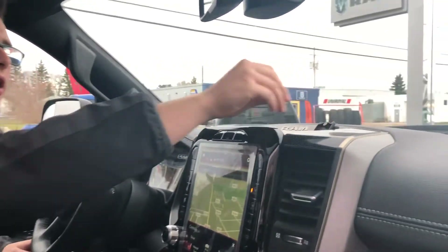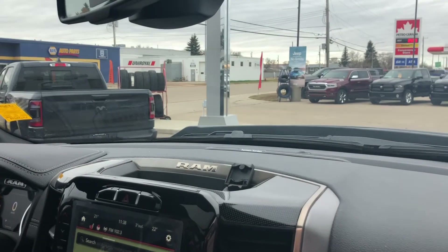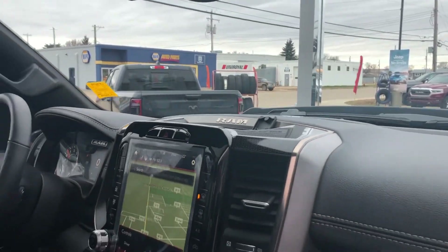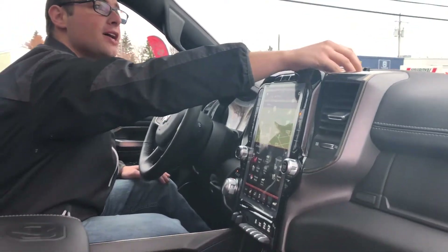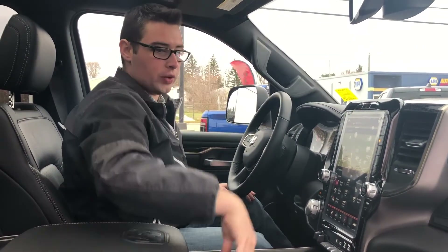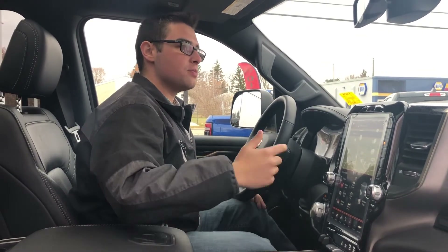For those who run radar detectors or dash cameras — previously the only power plugs were down in the center console, but now there's one up on the dash so you only need about eight inches of cord instead of having it run all the way down and in the way.